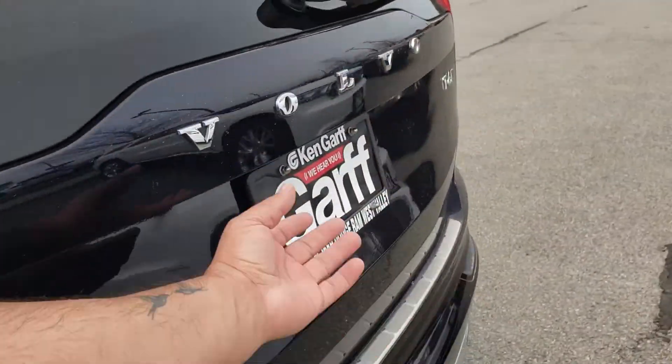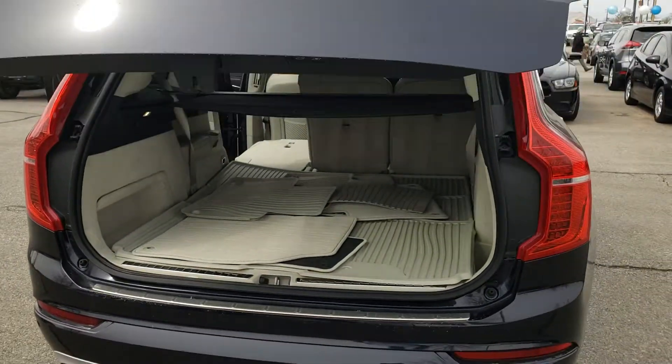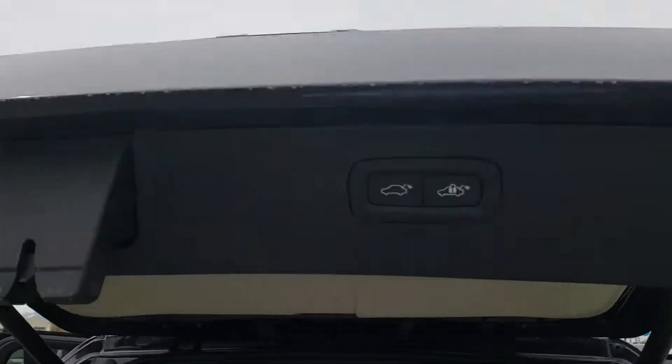And with this Volvo, it does have just the touch so you touch it and it goes up by itself, as well as the button to take it down which is right there.